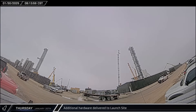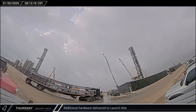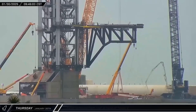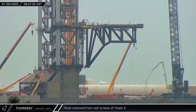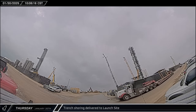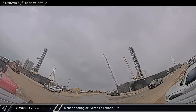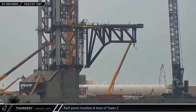On Thursday, several truckloads of structural steel arrived at the launch complex and were taken towards Pad B for offload — their exact purpose remains unclear. A small section of roofing was removed from the base of Tower 2 to create an opening for the drawworks cable. A trench box was also spotted at the launch site; these structures are used to temporarily support trench walls so crews can work safely inside. Another large roofing panel was lifted and installed at the base of Tower 2.